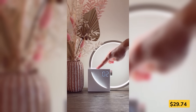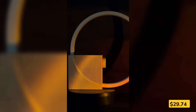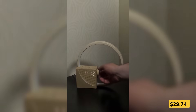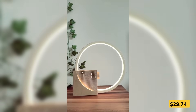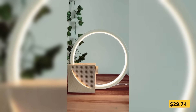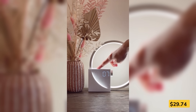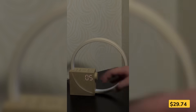Waking up doesn't have to feel like a fire drill. This sunrise alarm clock gently brightens the room like a natural sunrise, so you wake up feeling calm. It also plays soothing white noise to help you drift off and offers multiple sleep timers. Two alarms, a snooze button, and adjustable brightness make it fully customizable for any sleep schedule. Plus, there's even a USB port to charge your phone overnight.